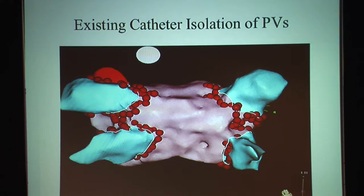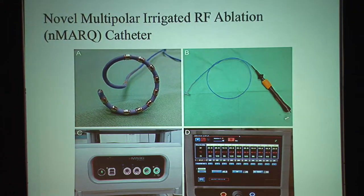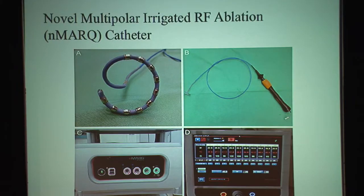This is where the NMARK catheter — the multipolar irrigated AF ablation catheter — comes in. It's a sort of crescent-shaped catheter that is adjustable and deflectable, allowing it to cannulate each pulmonary vein and be positioned at the ostium, so we can ablate without moving the catheter and thereby cut down the time for each procedure. Being able to cannulate pulmonary veins at the ostium with this catheter should, at least in theory, improve our ability to deliver the power needed and isolate the pulmonary vein more effectively.